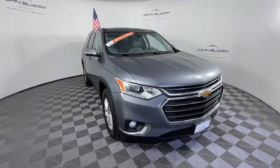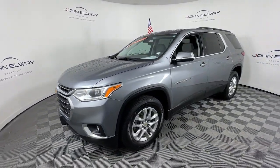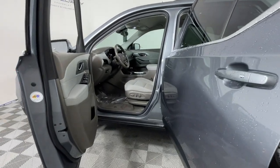Apple CarPlay and/or Android Auto, third-row seat, keyless entry, fog lamps, satellite radio, heated mirrors, lane-keeping assist, power driver seat, rear AC.